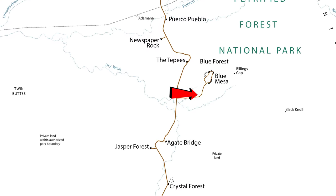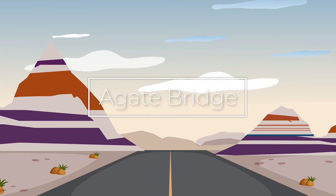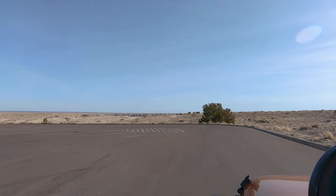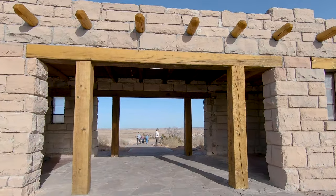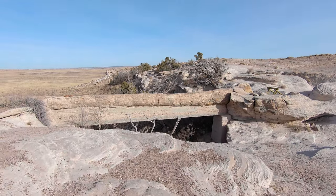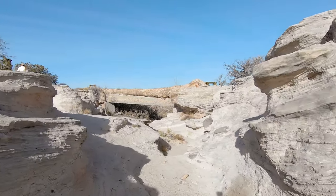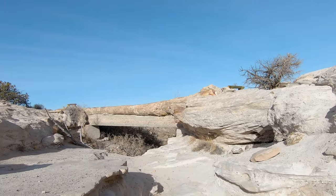The next stop after Blue Mesa Trail is a quick one: the Agate Bridge. It's a great stop for people who want to see cool things without walking far. These petrified trees in the park are over 200 million years old — and as hard as they are, they're also very brittle. In 1917, a concrete support was built under this particular tree to keep it intact as water eroded the ground beneath it. Luckily, those efforts appear to have worked because it is still standing today.